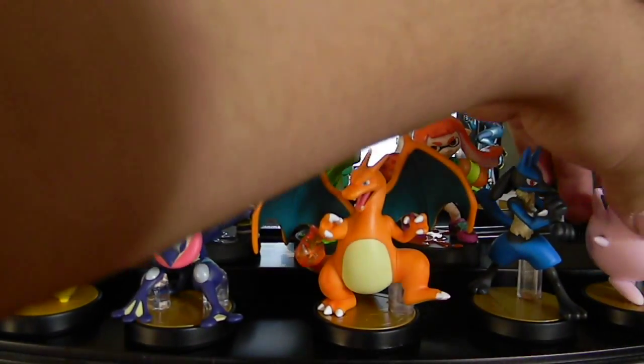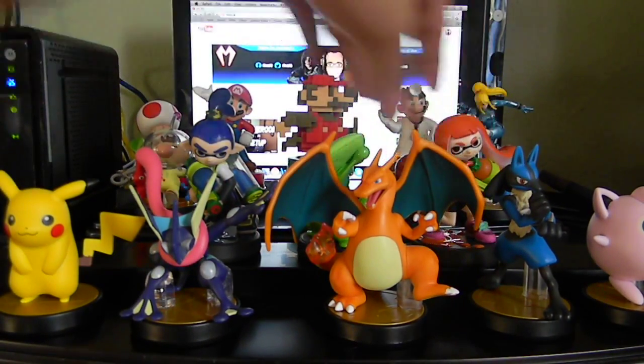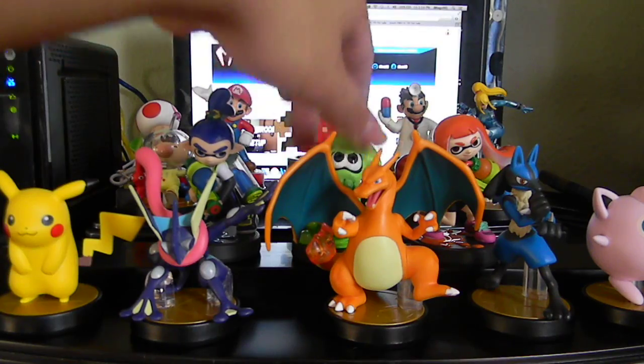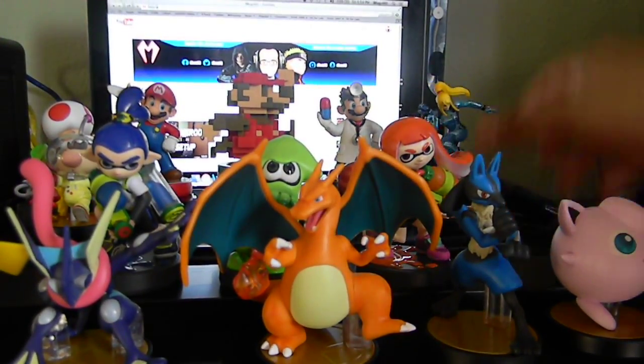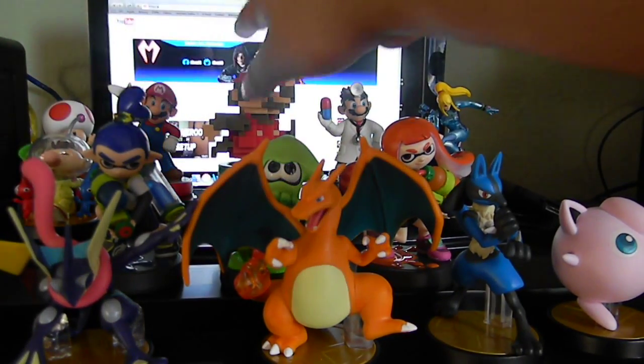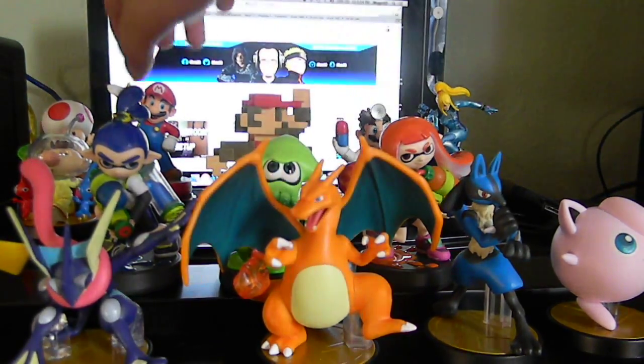I still need Mewtwo — I'm looking forward to seeing how he looks. We already know how he looks, we just don't know when he's going to come out. People are saying he's going to come out in November and I believe them, because usually sources are always right.